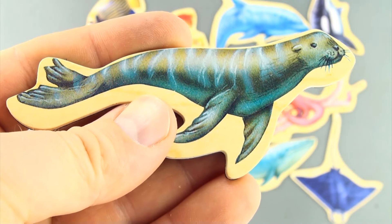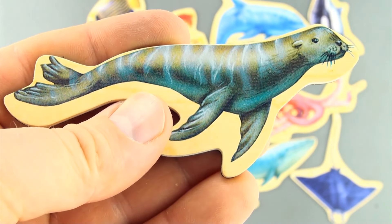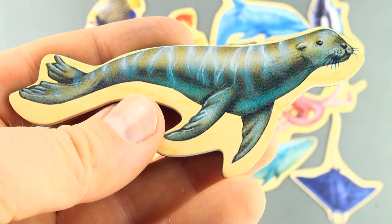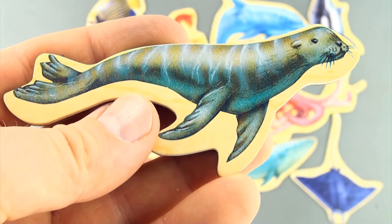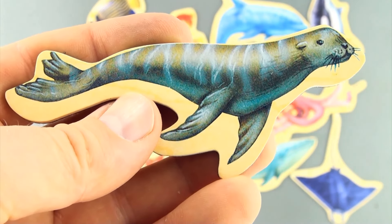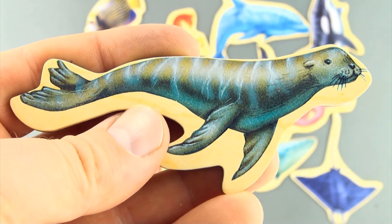Here is sea creature number 16. It looks like a seal or maybe a sea lion — if you know, leave it in the comments below. Looks like a tiger seal rather than a leopard seal.